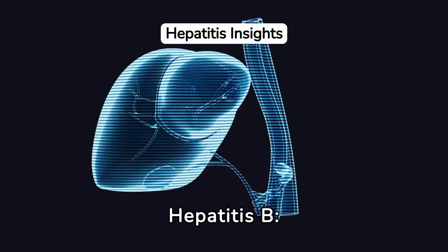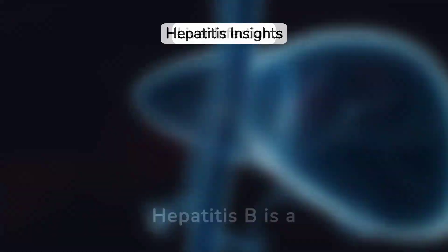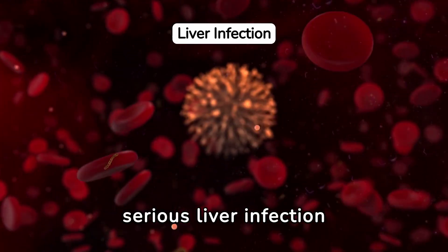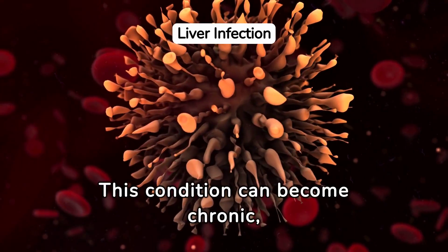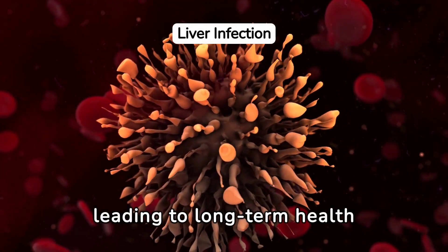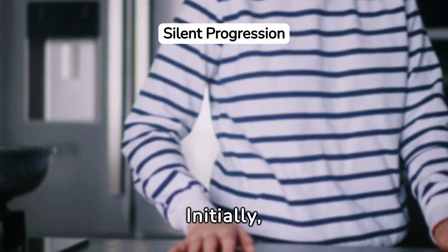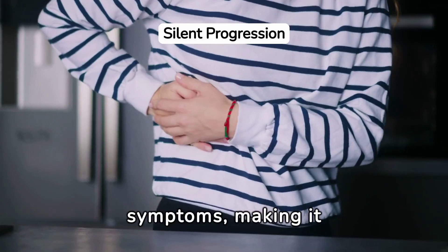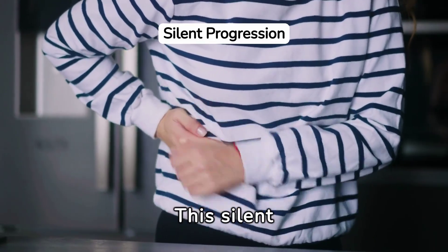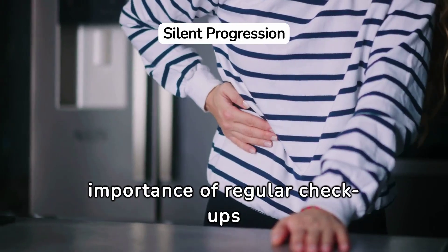Understanding hepatitis B: signs and symptoms to watch for. Hepatitis B is a serious liver infection caused by the hepatitis B virus. This condition can become chronic, leading to long-term health issues like liver failure, cancer, or cirrhosis. Initially, hepatitis B may present no symptoms, making it hard to detect. This silent progression highlights the importance of regular checkups and screenings.